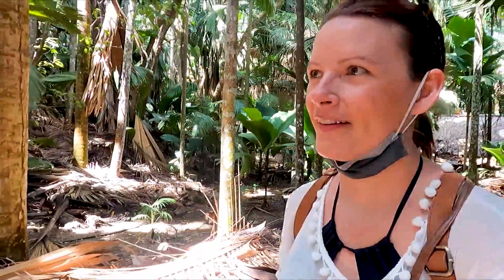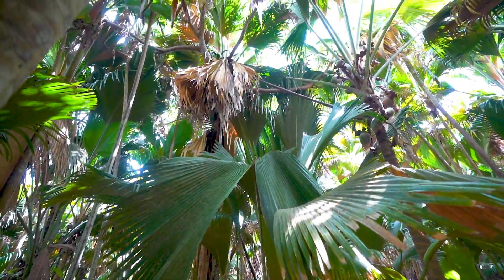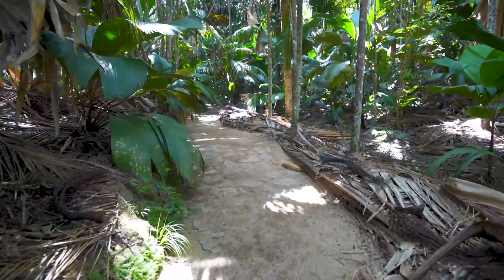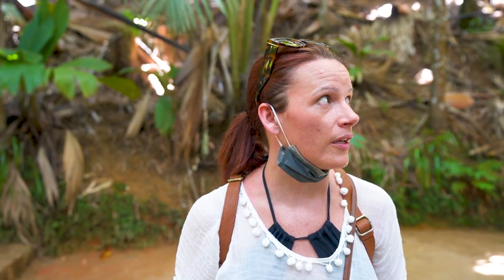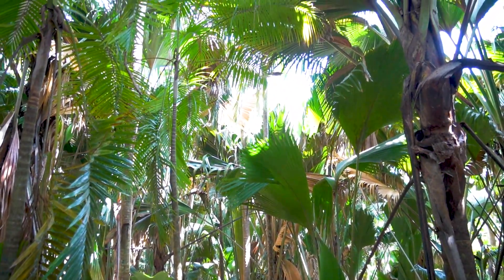Weather report: still humid, but there's actually a breeze and we're in the shade, so it's not that bad. It's almost like primordial. The leaves on these things are huge - this place is insane. I didn't do that much research before coming here, but this place is incredible. Like these palm trees, it's like being in Jurassic Park. The palm fronds are like eight feet long. It's like being in another world completely. I'm just the sweatiest Alice in Wonderland right now.